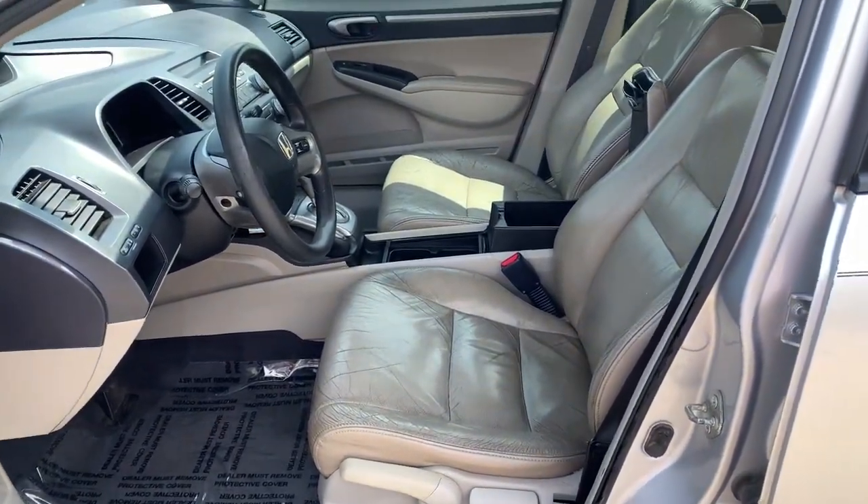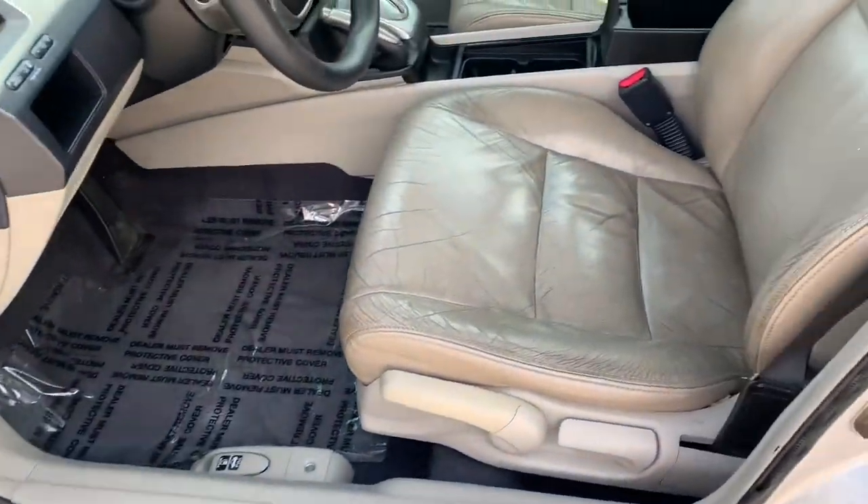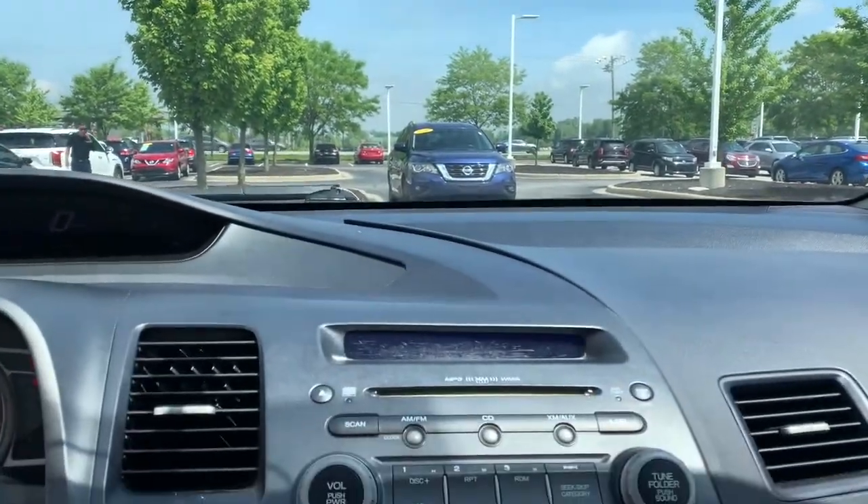These are just some of the great options this vehicle comes with: keyless entry, hybrid, intermittent wipers, power windows, bucket seats, cruise control, power steering.